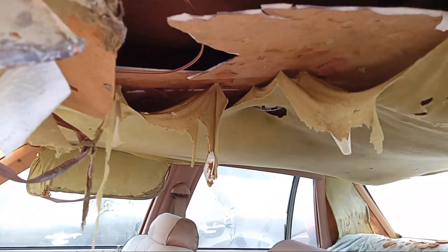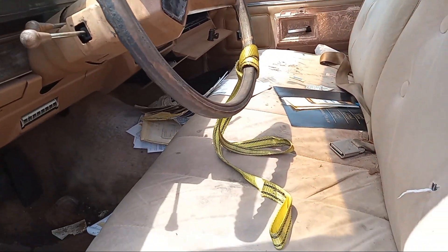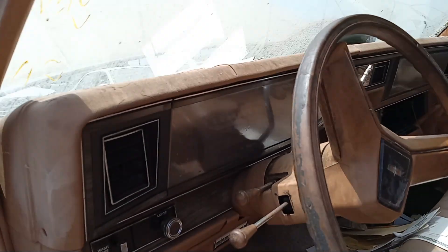Look at the headliner — all ripped. Seats are not in good condition. The dash, as usual, is cracked.